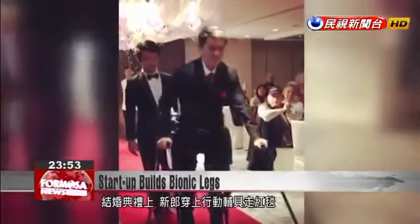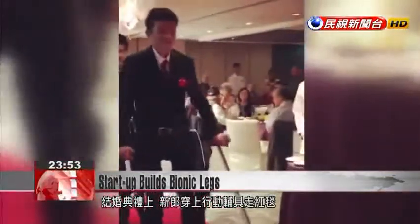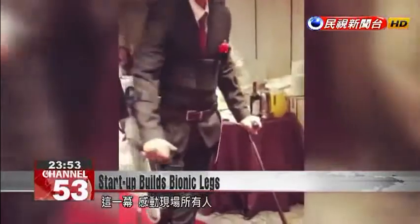On his wedding day, this groom walks down the red carpet with the aid of an exoskeleton robot. It's an emotional moment for the audience.